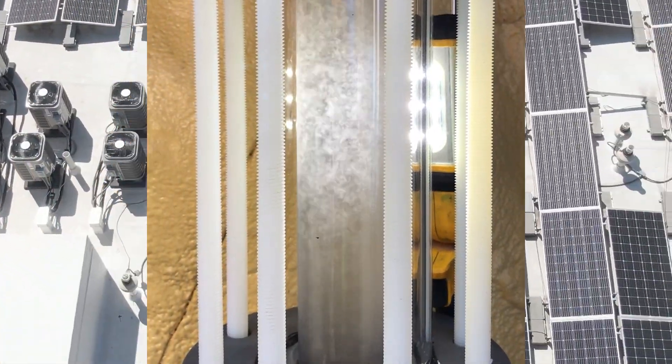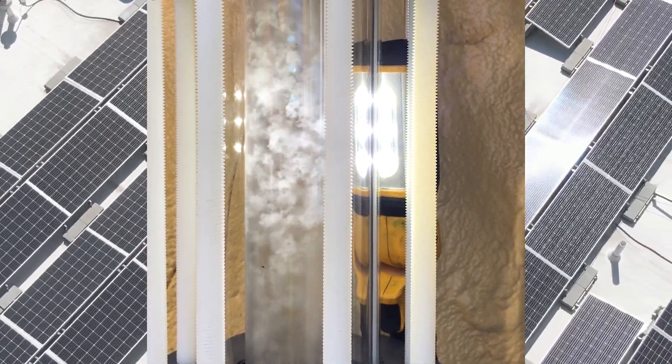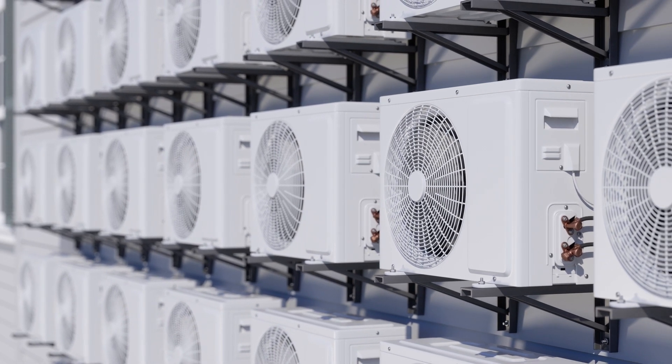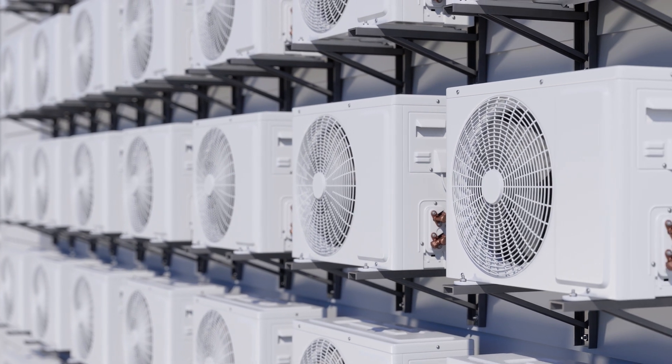Energy Vault transforms this dynamic by storing energy in the form of binary ice, offering high density and rapid discharge unmatched in the market. Utilizing patented technology, it can be seamlessly integrated with existing chiller systems or serve as a standalone solution.